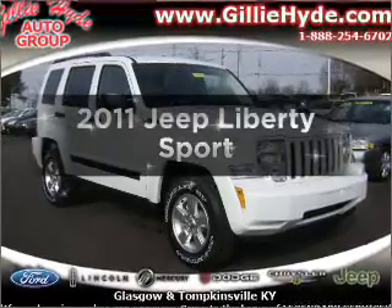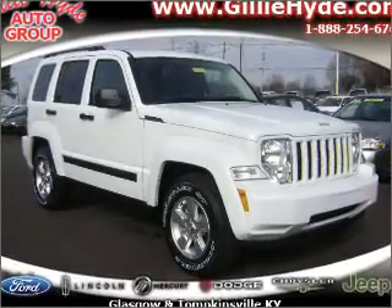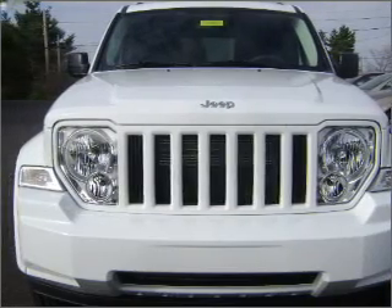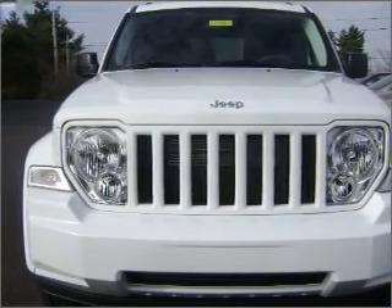Imagine yourself in this 2011 Jeep Liberty. If you're looking for a first-rate auto, this one could be yours today. With a solid six-cylinder engine connected to a smooth shifting automatic transmission.